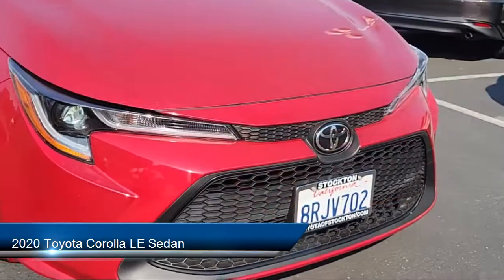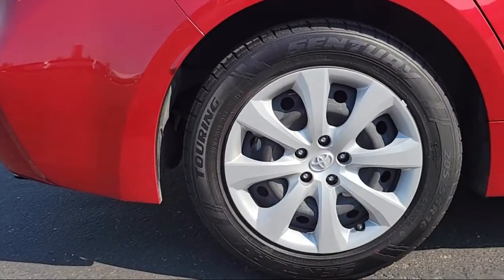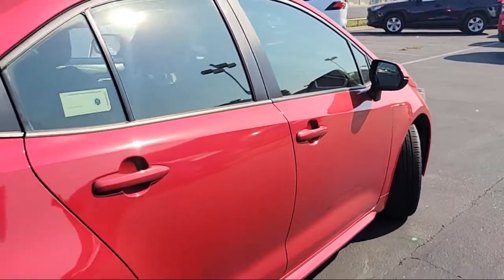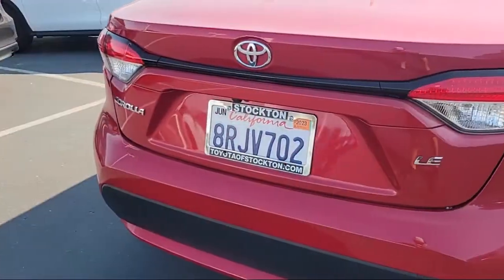It comes equipped with keyless entry, rear view camera, Sirius XM satellite radio, AM-FM audio system with navigation, auto high-beam headlamp control, premium fabric seat trim, electronic stability control, air conditioning, and has less than 40,000 miles on the odometer.